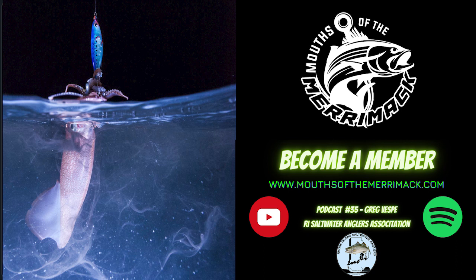One of the things that you're a master at catching - and I'm dying to get down there on a trip with you if I ever get the time - is squid fishing. Could you talk to us a little bit about your setup and what you do with the squid?